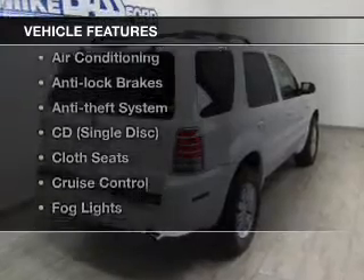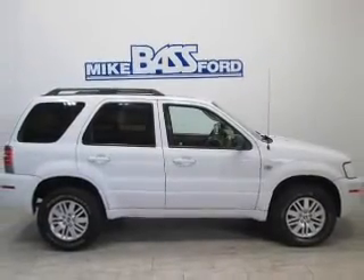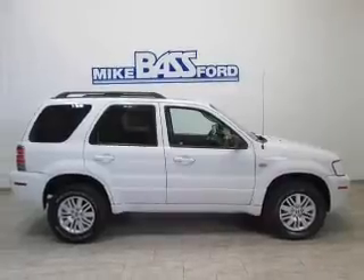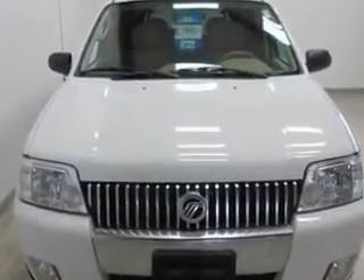Enjoy these notable features that are included in this vehicle: keyless entry, power windows, cruise control and AM-FM stereo, power mirrors, power steering, and an adjustable tilt steering wheel.